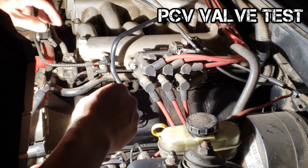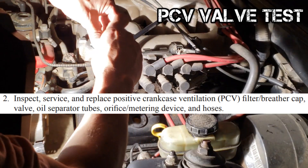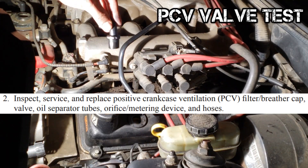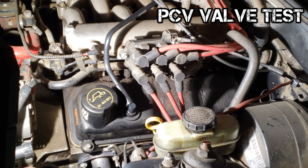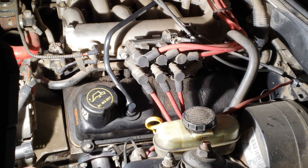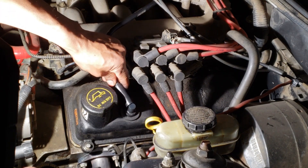To test the PCV valve, you can shake it. If it rattles, it should be good. A better test is on an idling engine — remove the PCV valve from the grommet and feel for vacuum on the bottom of it.